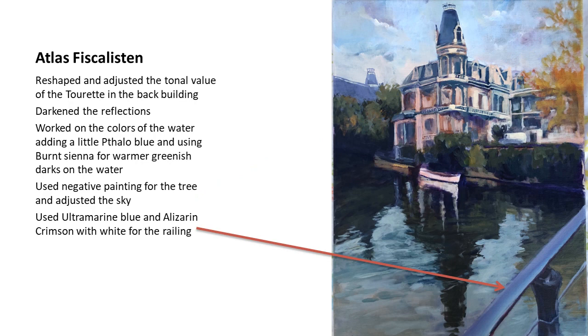For the railing, I wanted to give the impression of round edges, although the original didn't have them. It was very rusty, but I thought it was interesting to use a bluish-violet color — basically ultramarine blue, alizarin crimson, and different amounts of white — to give the impression of a smooth and slightly curved railing.